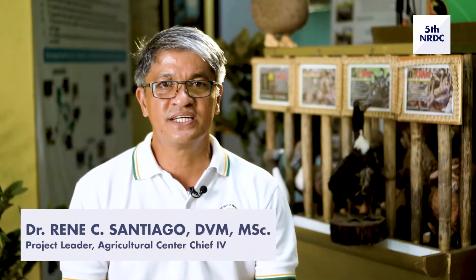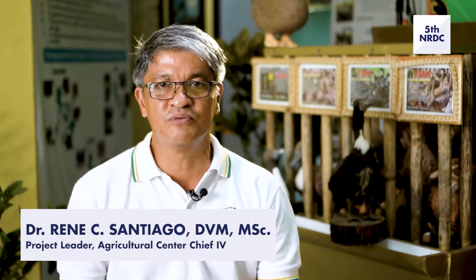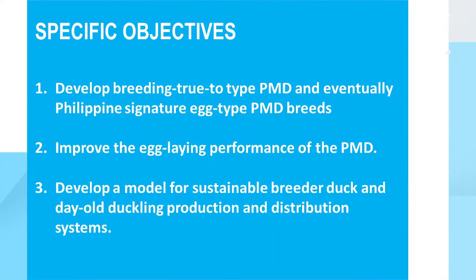The goal of this project is to conduct genetic improvement and development of a signature Philippine duck breed. Specific objectives: first, to develop a breeding prototype Philippine mallard duck and eventual Philippine signature egg-type breeds; second, to improve the egg-laying performance of the Philippine mallard duck; and third, to develop a model for sustainable breeder duck and day-old duckling distribution systems.